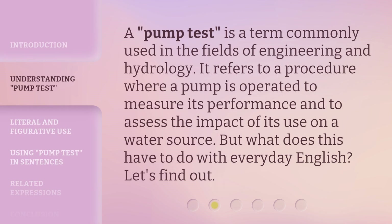A pump test is a term commonly used in the fields of engineering and hydrology. It refers to a procedure where a pump is operated to measure its performance and to assess the impact of its use on a water source. But what does this have to do with everyday English? Let's find out.